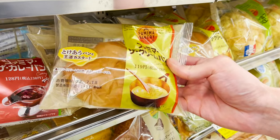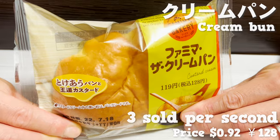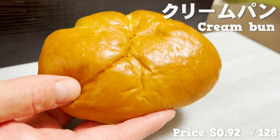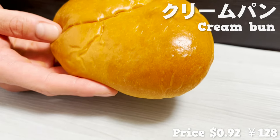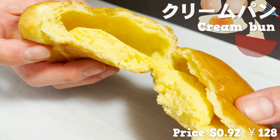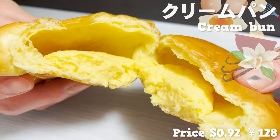Next up is another popular bread: the cream bun. It's so popular that it sells three pieces every second. You can smell the sweet aroma the moment you open the bag. The dough is soft and moist. Let's break it open — there's a custard cream with a strong egg flavor inside. It tastes so authentic with vanilla beans in it. That's a sweet bread for those who have a sweet tooth.